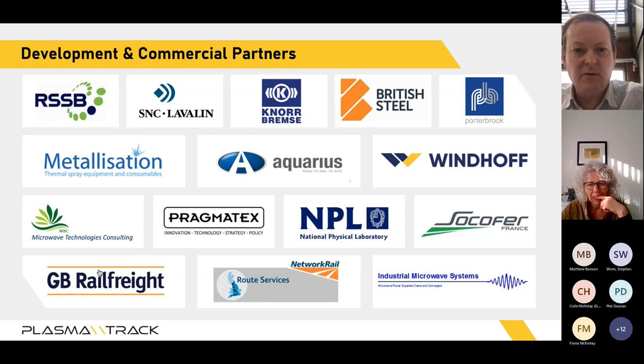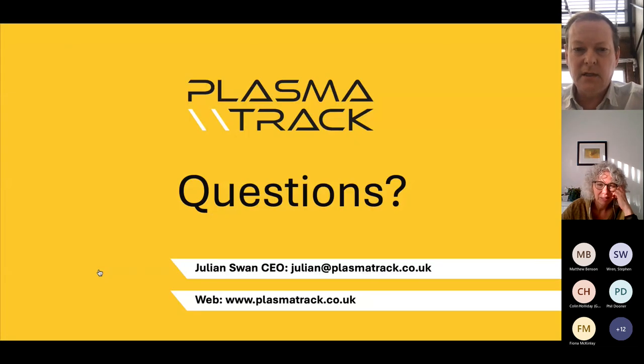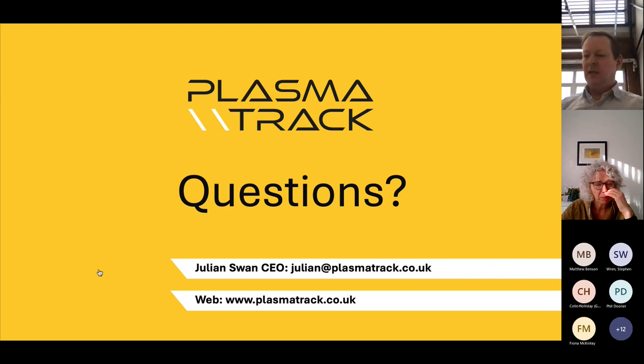That concludes everything, apart from thanking everyone who supported us — from the RSSB through to Network Rail Route Services and the many businesses that supported technology development. I'm happy to take questions or go back to any slides, and my email address and website are shown if you'd like to contact me outside this meeting.